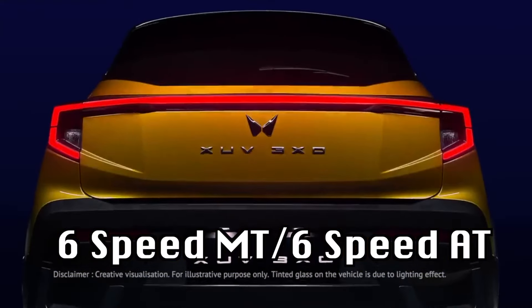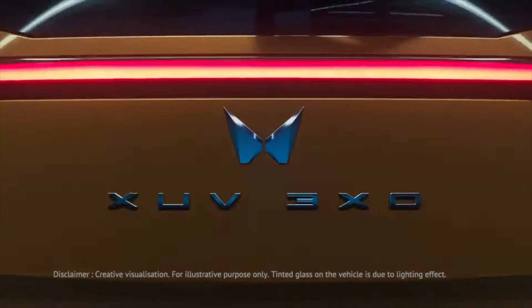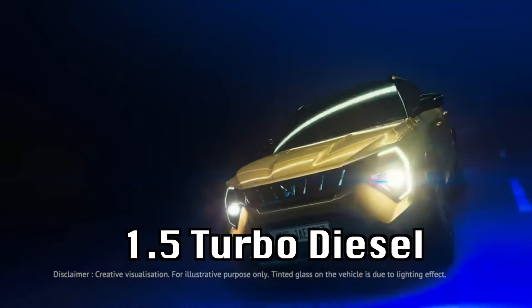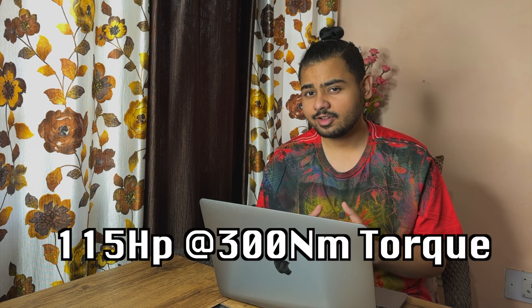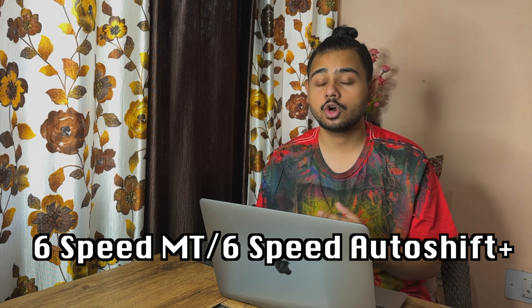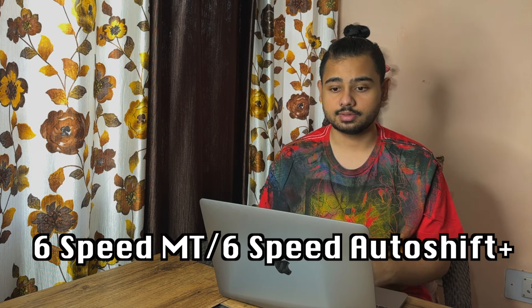Both petrol engines come with a 6-speed manual and a 6-speed automatic transmission. The third engine is a 1.5 litre diesel engine that produces 85.8 kW of power at 300 Nm of torque, offered with a 6-speed manual or a 6-speed auto-shift plus transmission.